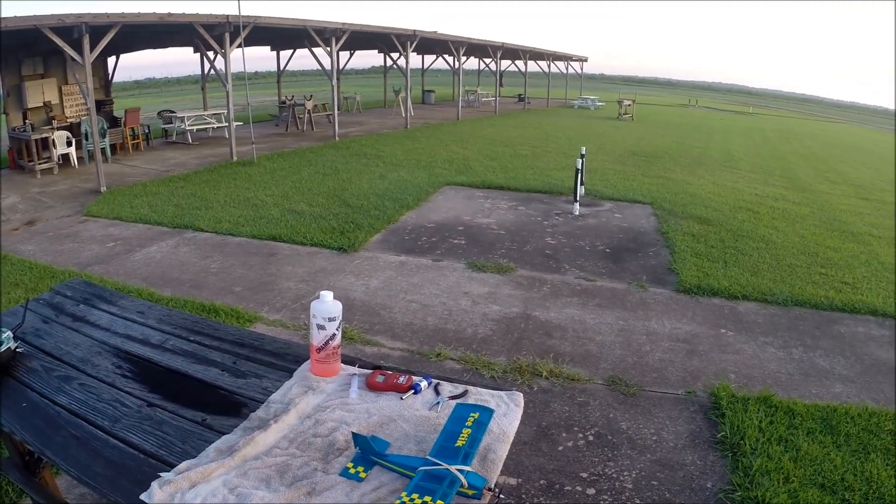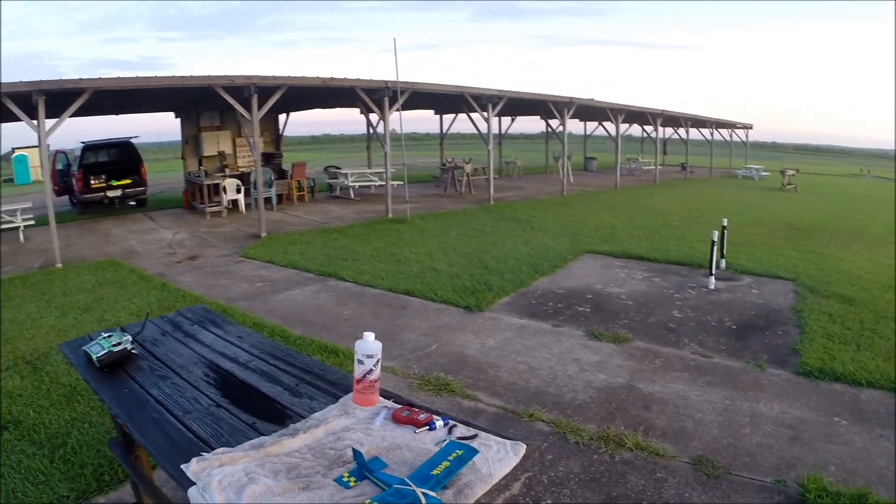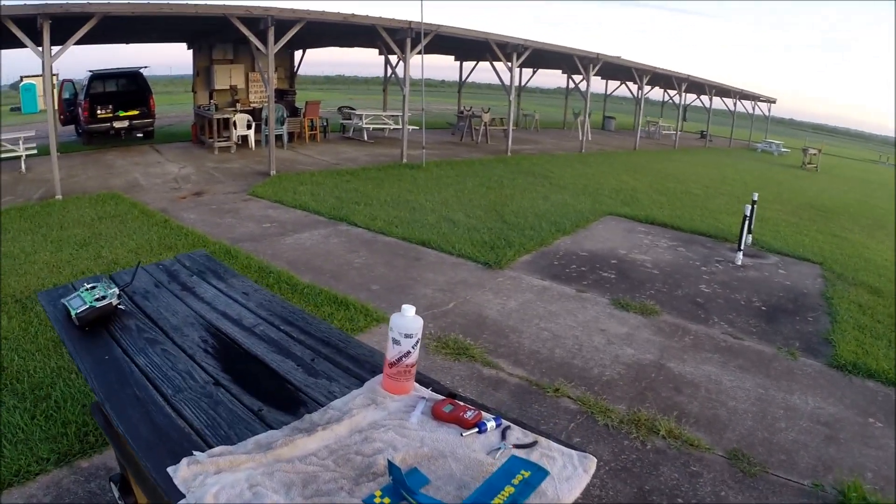We're going to be running it on Sig 25% Nitro Champion Fuel with a little bit of extra castor oil added to the mix, and using a Spektrum radio. It's two-channel, rudder and elevator only. And if we can get it to start up, we'll take her around the patch.